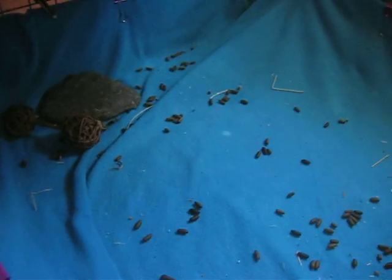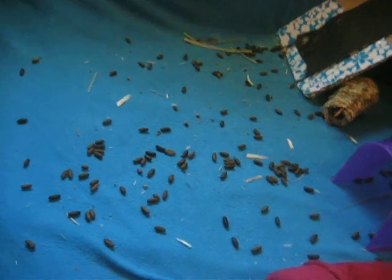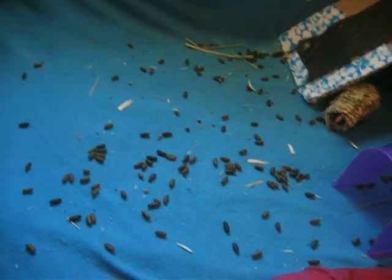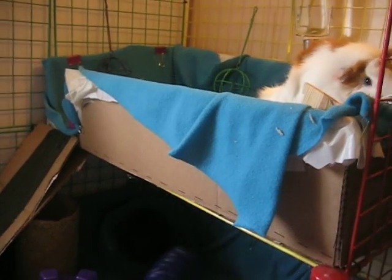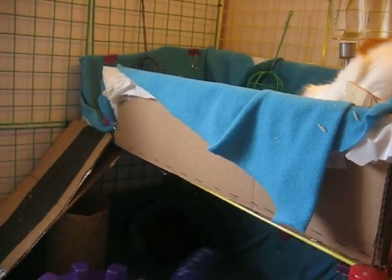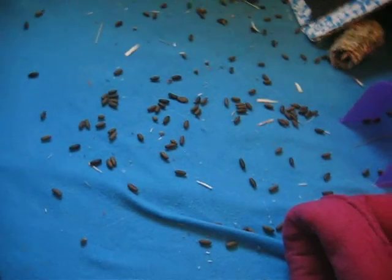As you can see, there's poop everywhere. It's pretty gross, so I'm trying to spot clean a little more often. I think I'm going to try litter box training them because this isn't really working. Well, it's working fine — I just feel bad that they're walking in their own poop so much, and I haven't been able to clean it as much as I'd like to.